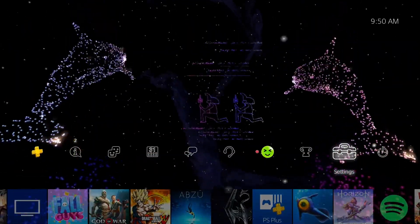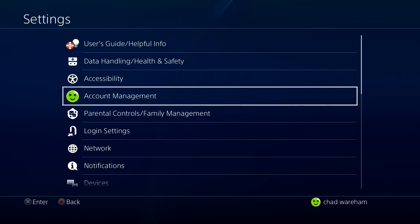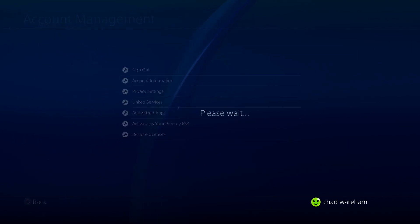The first thing you want to do is go to Settings. From here, we're going to go to Account Management, then Account Information.